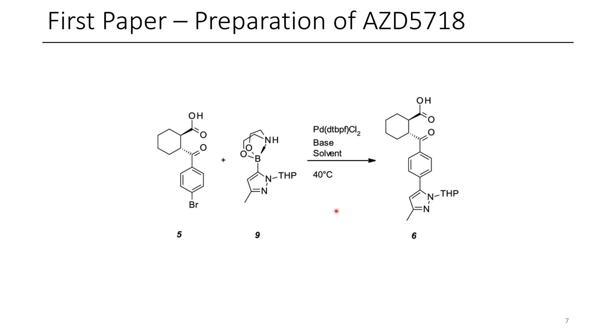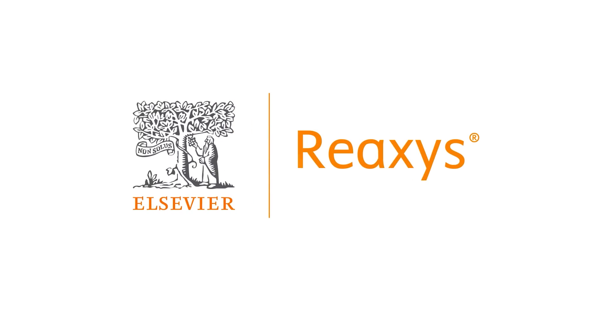So this is the way that the authors make AZD5718, but I wonder if there's other ways that they could make this that we haven't thought of yet. Maybe we could do this using today's sponsor, Reaxis.